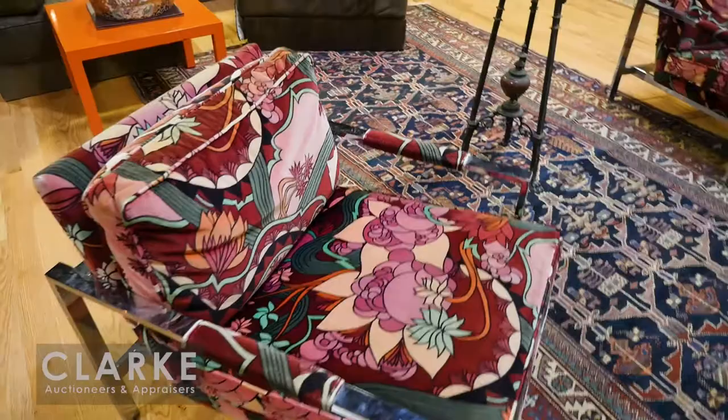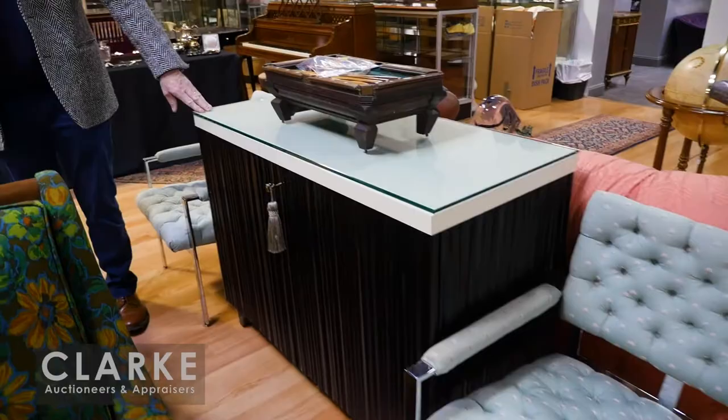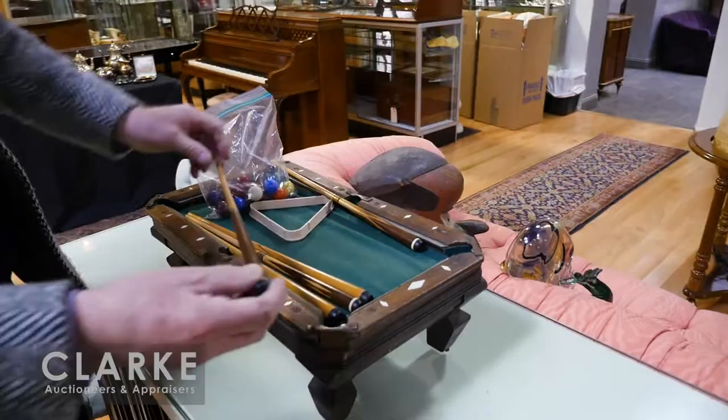To match them, we have another pair of Milo Baughman chairs — different fabric but just as nice. We have a Barbara Barry sideboard. And for any of you stuck in over the weekend, we have this nice salesman-sample billiard table with the balls — look at the quality of the sticks.